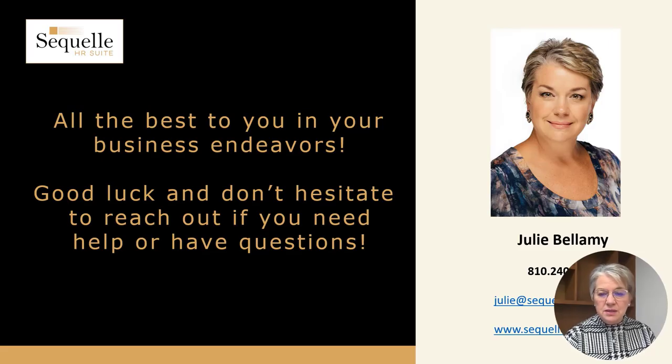It's been a pleasure to talk to you on these topics. I wish you all the best in hiring your employees. If you need to talk about anything, my contact information is here — I'm always happy to have a conversation and answer some questions. Good luck to you.